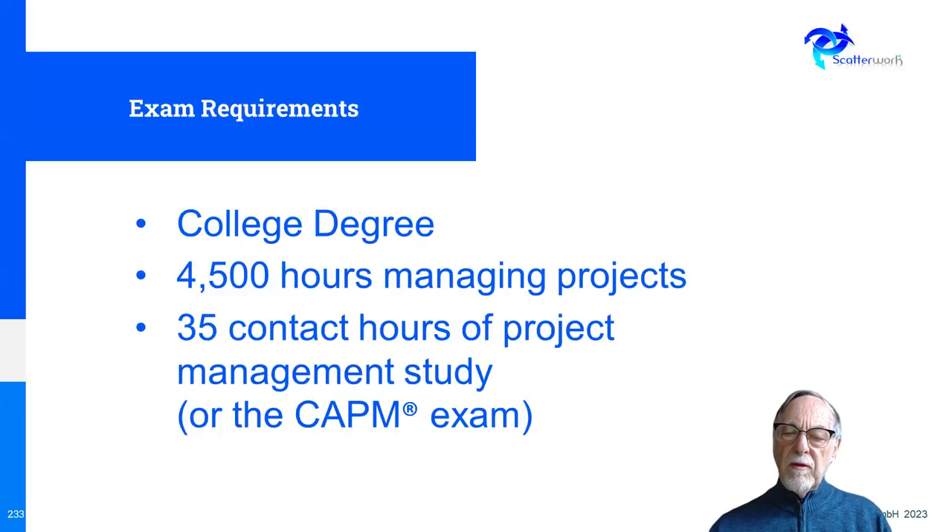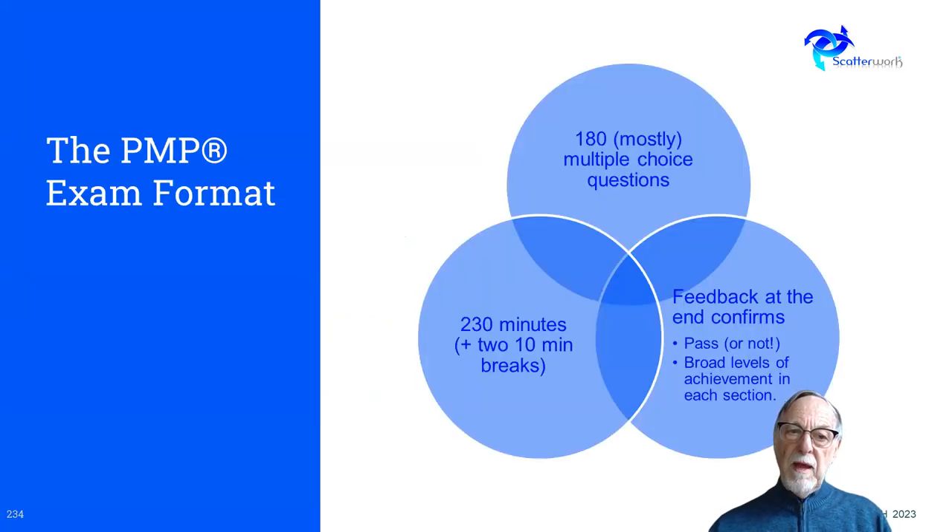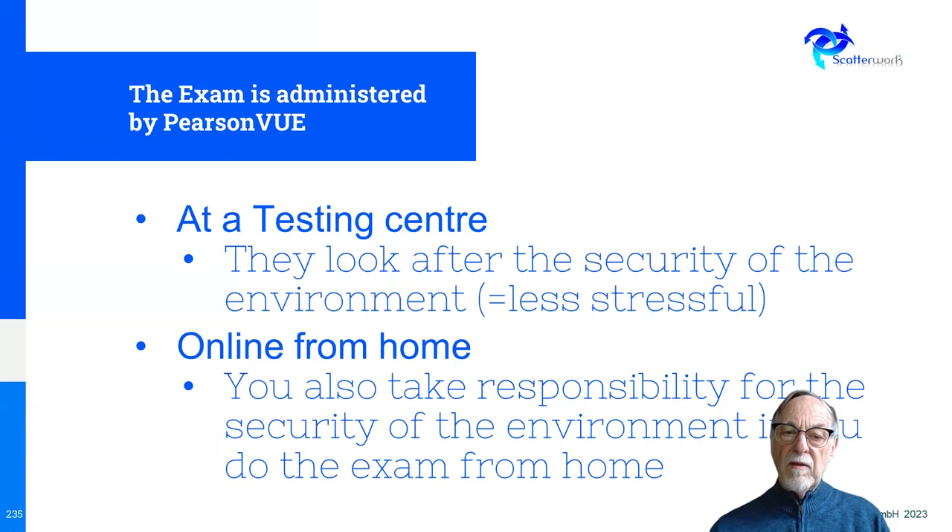The exam requirements have different combinations, but one is that you have a college degree, 4,500 hours of managing projects, and 35 contact hours of study, or you can have the CAPM exam. The PMP exam format is 180 questions and takes 230 minutes with a couple of breaks in the middle. At the end, you get a result that says pass or fail, along with an indication of how you did in each section. You can do the exam either at a testing center by Pearson VUE — which I would recommend because they look after the security — or you can do it from home, which was introduced during COVID times, but then you take the responsibility for the security.